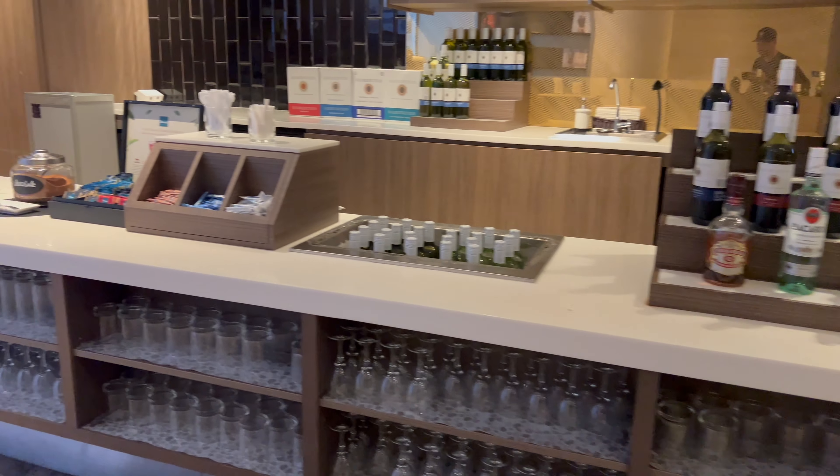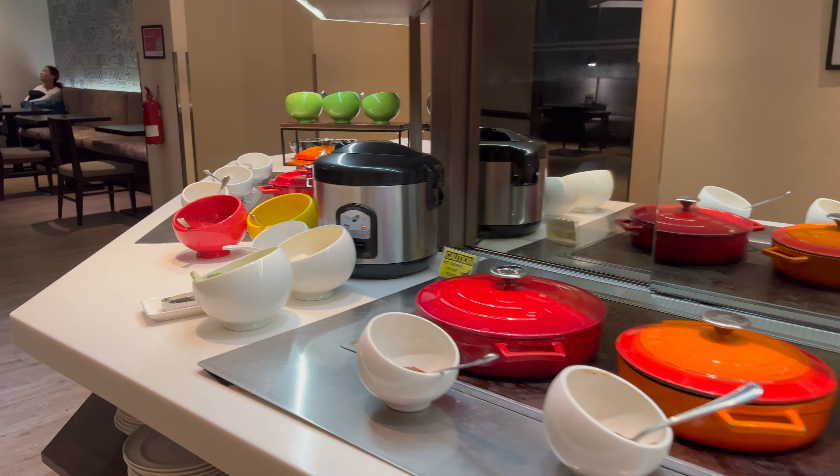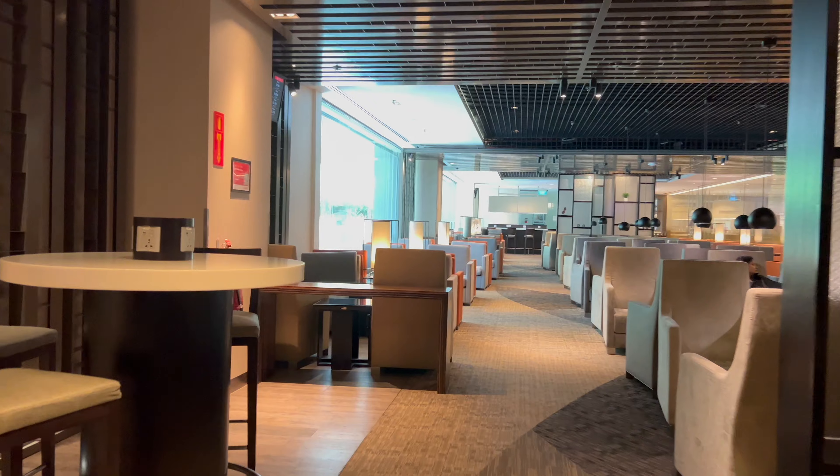Upon walking in, you're greeted with quite the drink selection — from liquors to coffee to beer. Continuing on further, you've got all the hot food and deliciousness. This lounge is pretty cozy with a lot to offer: comfy seats, lots of tables, you name it. Let's talk about this flight — it's only about an hour and 15 to an hour and 30 minutes, but I'm in business class in seat 4K, which I believe is a window. We'll enjoy this lounge for the next couple of hours.